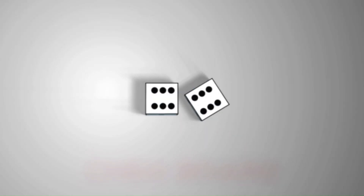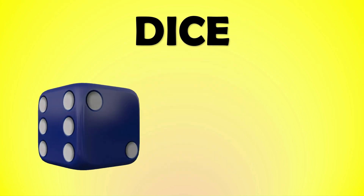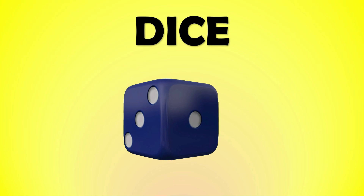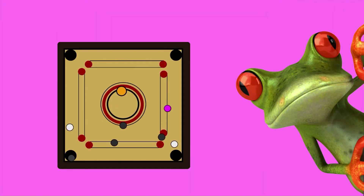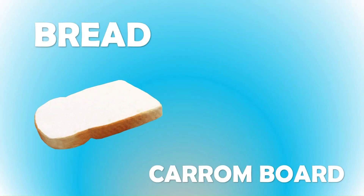A pair of dice. Dice are in square shape too. Bread and a carom board are square. This is a carom board and it's square in shape.